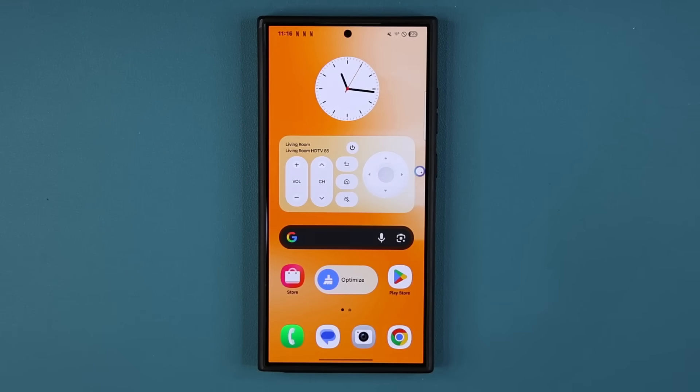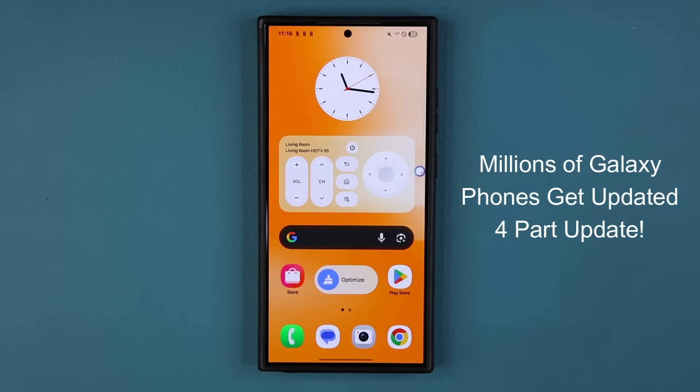Hey guys, Saki here. In today's video, we are going to be talking about a brand new update for millions of Samsung Galaxy smartphones. It is finally here, so let's dive in and see what is going on.